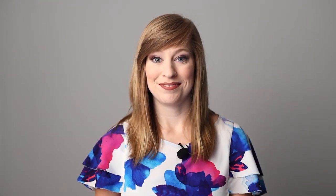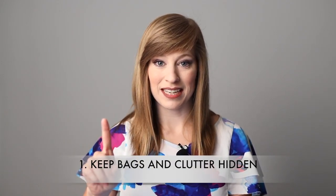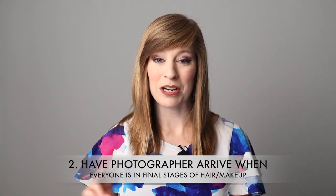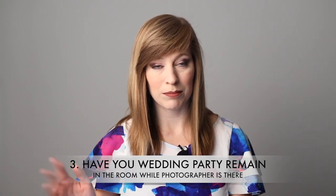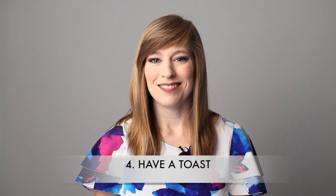So to recap: tip number one — keep your bags and clutter to the side, in a corner, or in a whole different room. Number two — have your photographer come when your hair and makeup is almost done. Number three — have your wedding party, bridesmaids, groomsmen, just keep them in the room. Just have them hanging out. Please don't leave — I don't want to have to find you. And number four — have a toast.